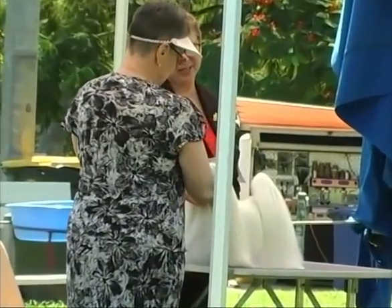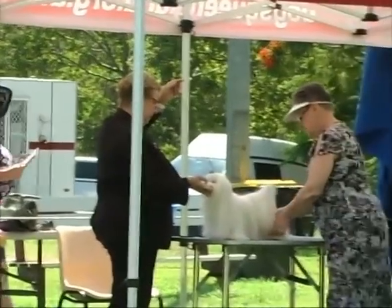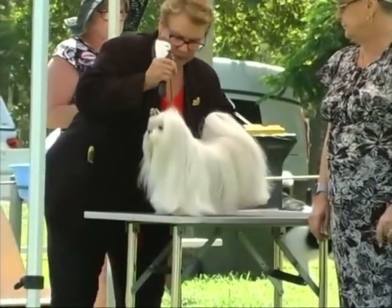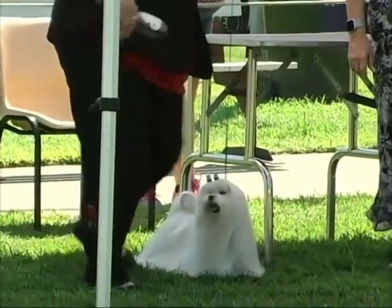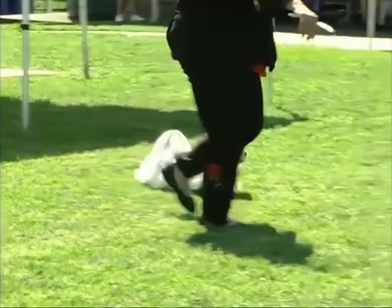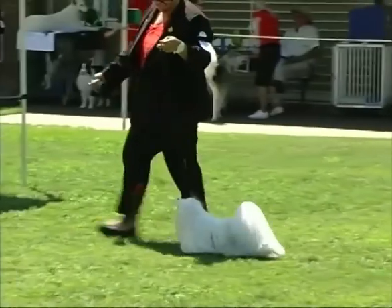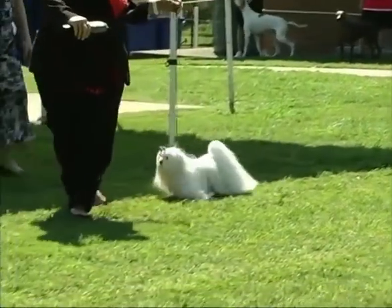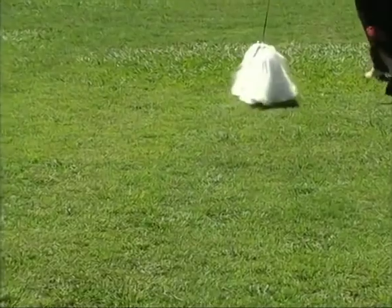The judge is now going to go over the Maltese. She's examining the top line and the construction of the Maltese, which you have to feel with your hand considering all that coat. The handler is just putting all the hair back in place before they move off. Here we are doing an out and back so you can see what the dog looks like conformation-wise coming and going. A nice small circle showing the side gait of the dog — its tail carriage, head carriage, reach and drive.